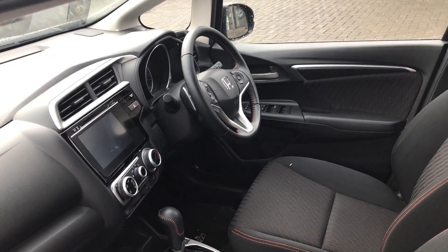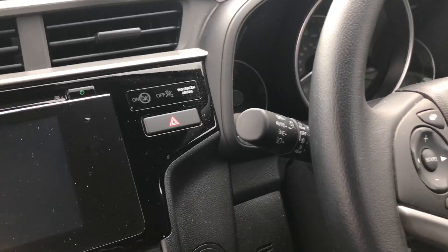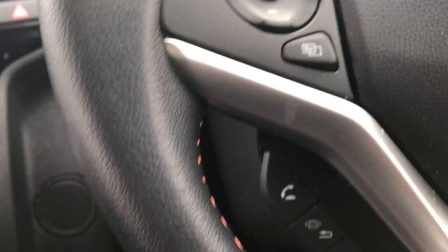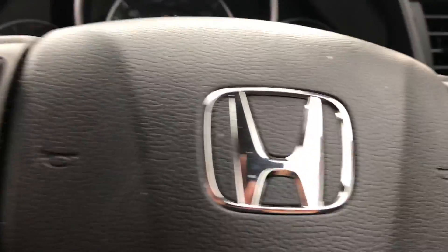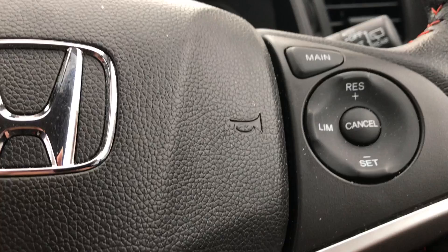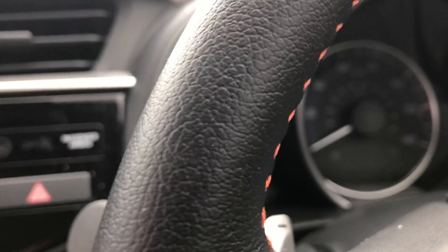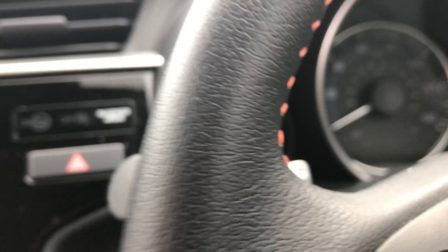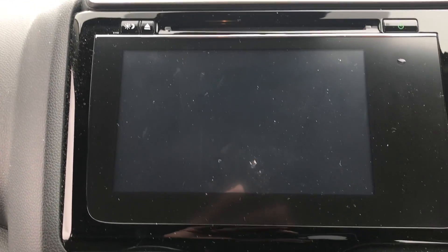If you'd like to know a little bit more about it, it comes with Bluetooth, cruise control, and paddle shift just at the rear — you can just see them with a minus on. It's also got a CD player.